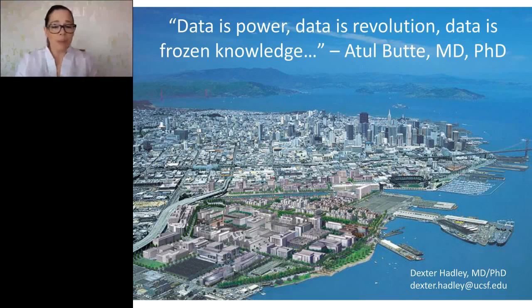Dr. Hadley, thank you so much for joining us today and thank you for your presentation. I'd also like to thank our audience for joining us and thank LabRoots for today's educational webcast. The webcast will be available on demand through May 2017; LabRoots will alert you by email when it's available for replay. We encourage you to share that email with colleagues who may have missed today's live event. See you next time at labroots.com. Goodbye.